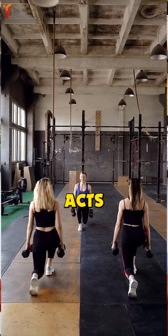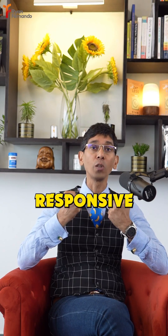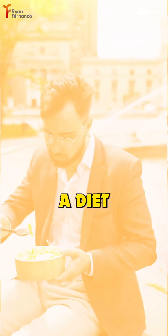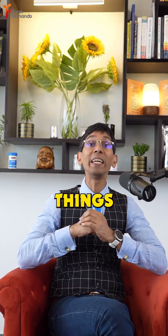Number 1: exercise acts like a workout for these cellular locks, making them more responsive to insulin. Number 2: a diet rich in whole foods like fruits, vegetables, and good fats keeps things balanced.